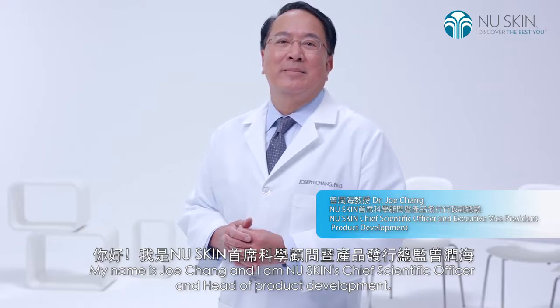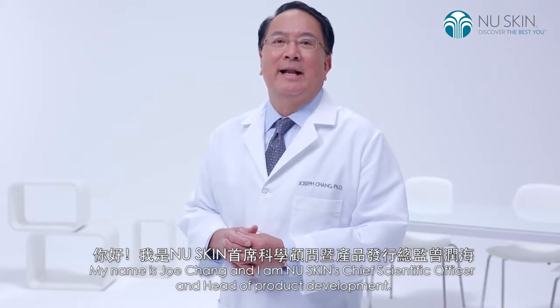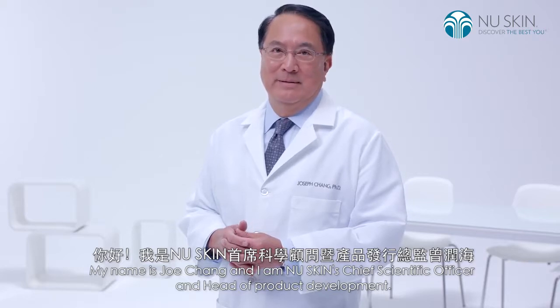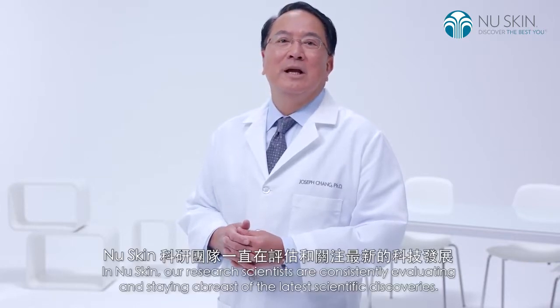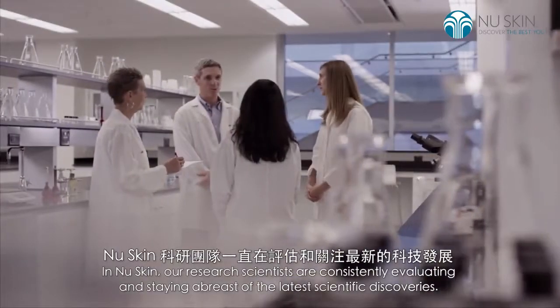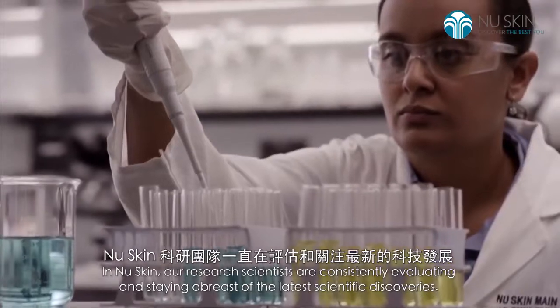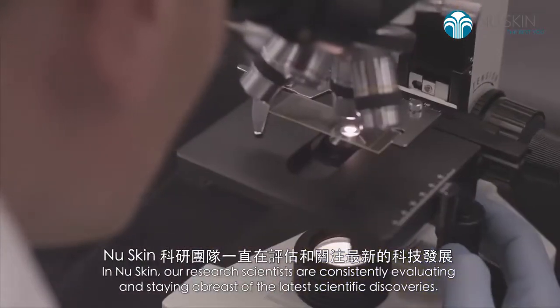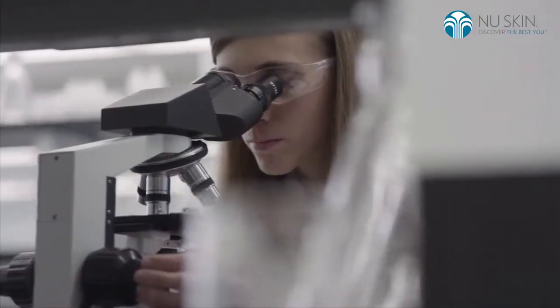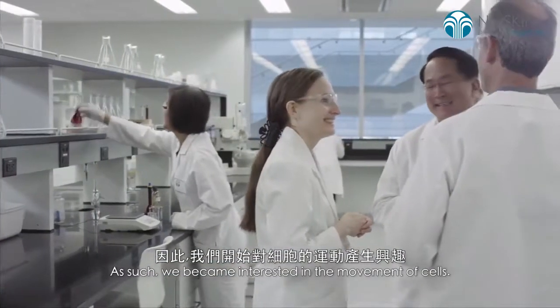My name is Joe Chang and I am NewSkin's Chief Scientific Officer and Head of Product Development. In NewSkin, our research scientists are constantly evaluating and staying abreast of the latest scientific discoveries. As such, we became interested in the movement of cells.